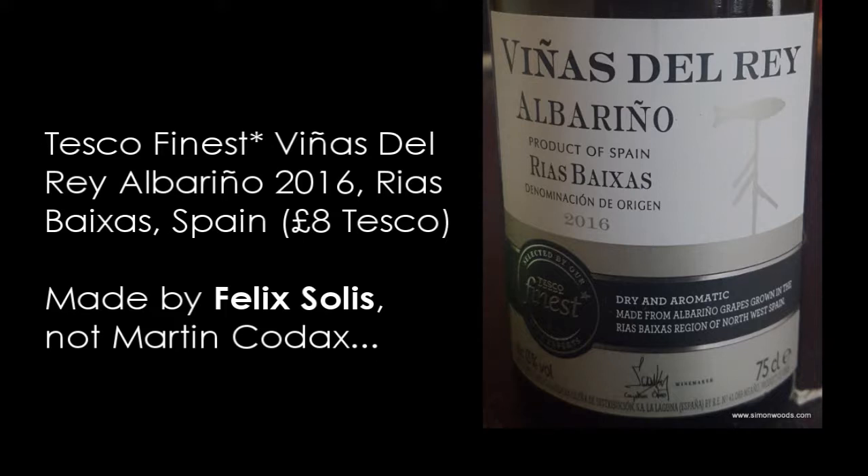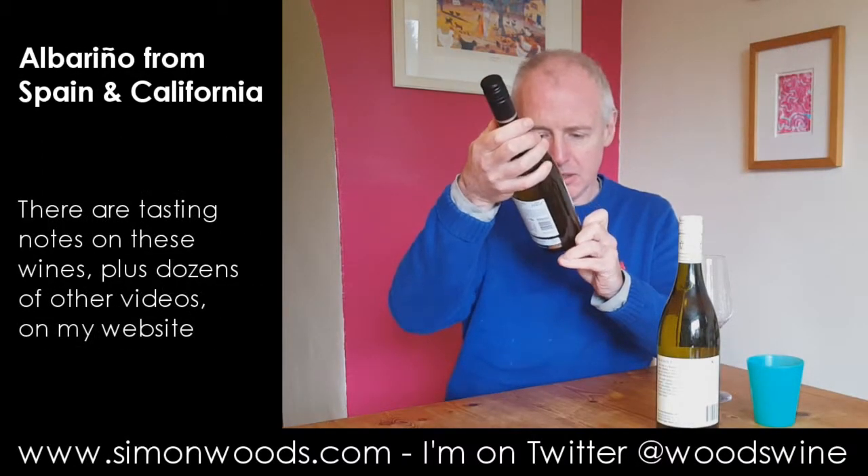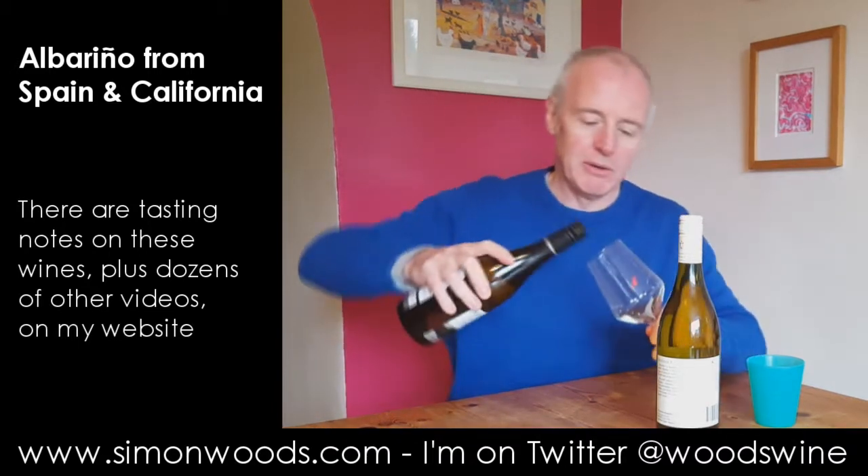I can't remember — is it Martín Códax who makes this? I know they certainly used to make it. It might be Martín Códax — it was at one point, but I may be wrong now. Anyway, let's give it a whirl.